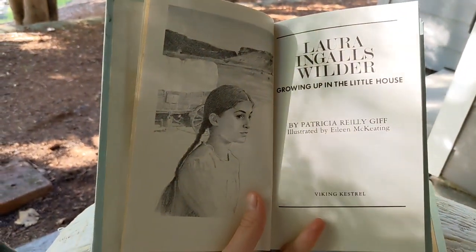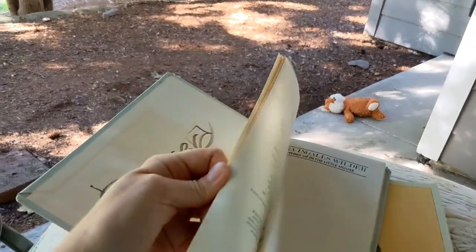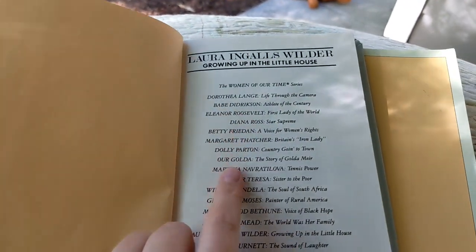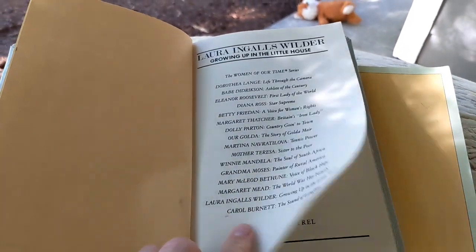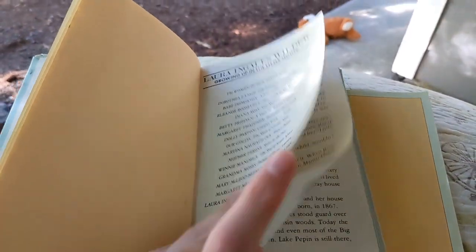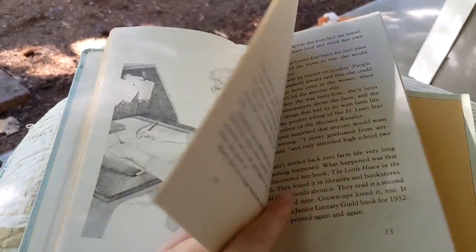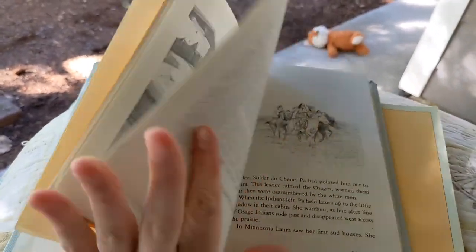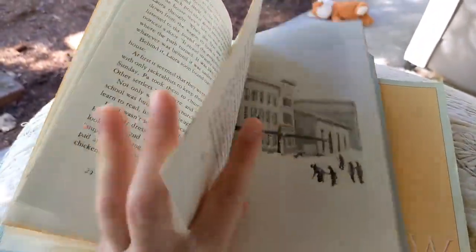You can see some illustrations here. There's a whole series on these books — a whole list of different people like Dolly Parton and Mother Teresa, and so on. This book came out in the 80s. It was okay — it didn't cover anything I didn't already know about her, but it was just a nice little 60-page read if you want a quick mini biography.